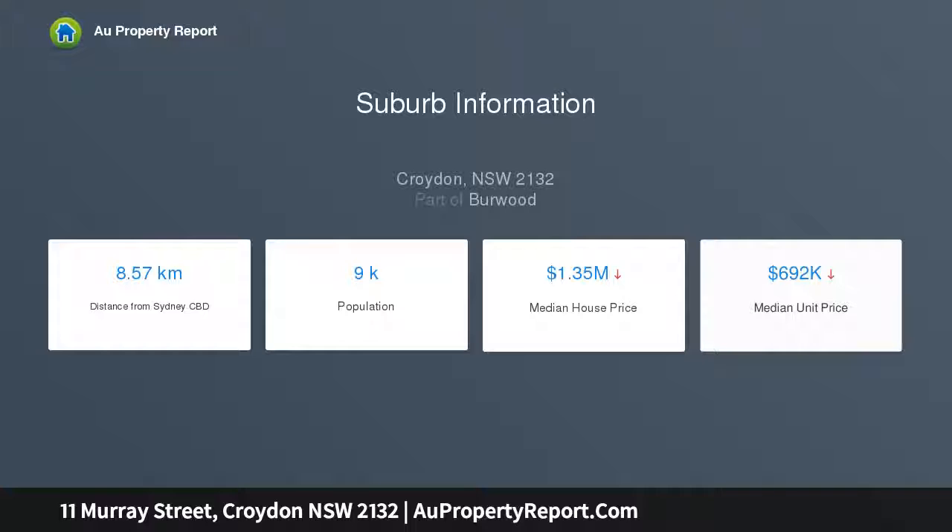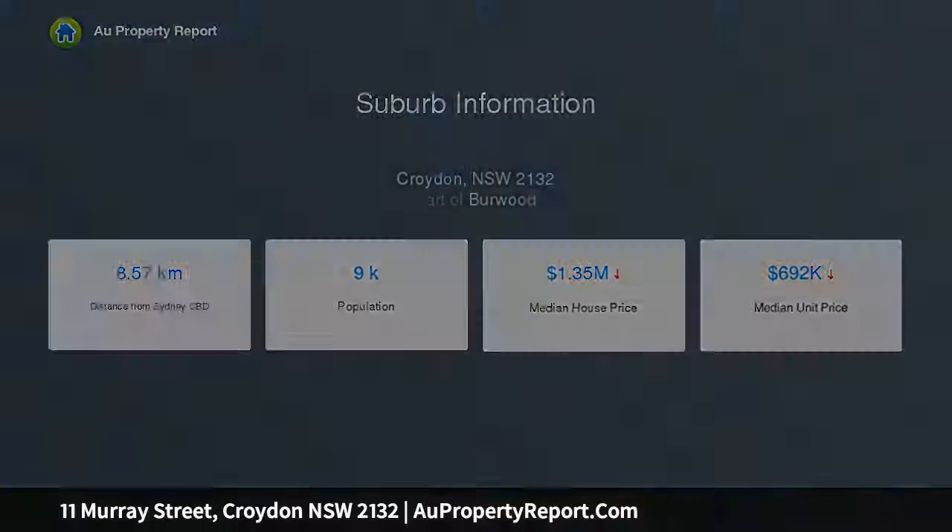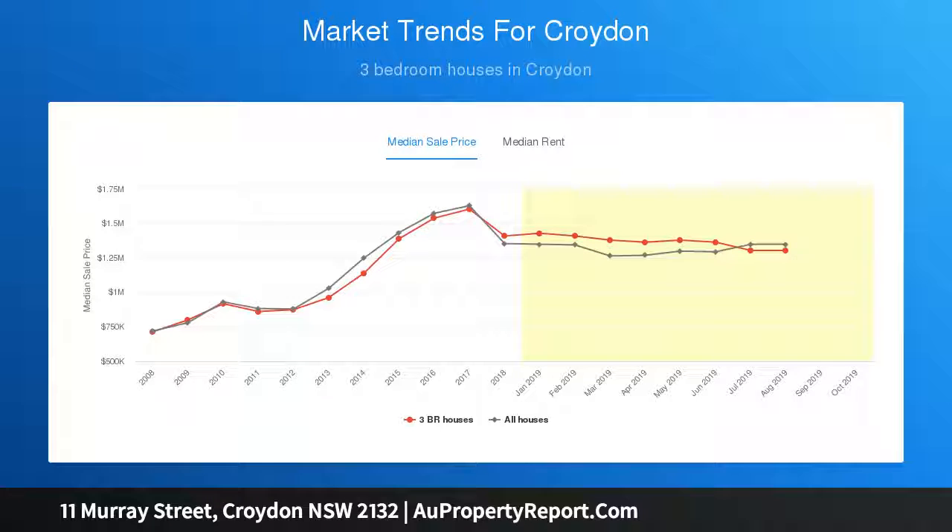5 large bedrooms with built-ins, formal lounge, study, ducted plus split system aircon and underfloor heating, soaring high set pattern ceilings, timber floors, and lead light windows.